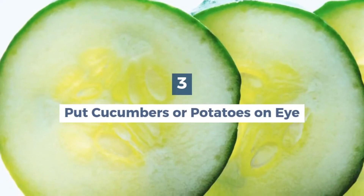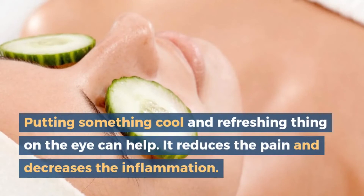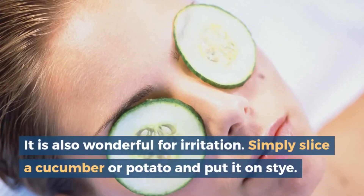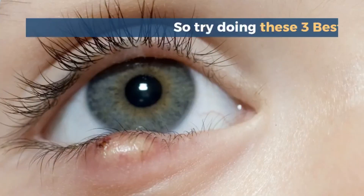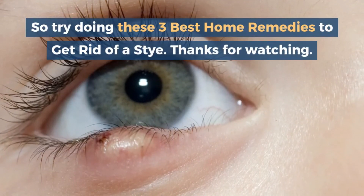3. Put cucumbers or potatoes on the eye. Putting something cool and refreshing on the eye can help. It reduces the pain and decreases the inflammation. It is also wonderful for irritation. Simply slice a cucumber or potato and put it on the stye. So try doing these three best home remedies to get rid of a stye. Thank you.